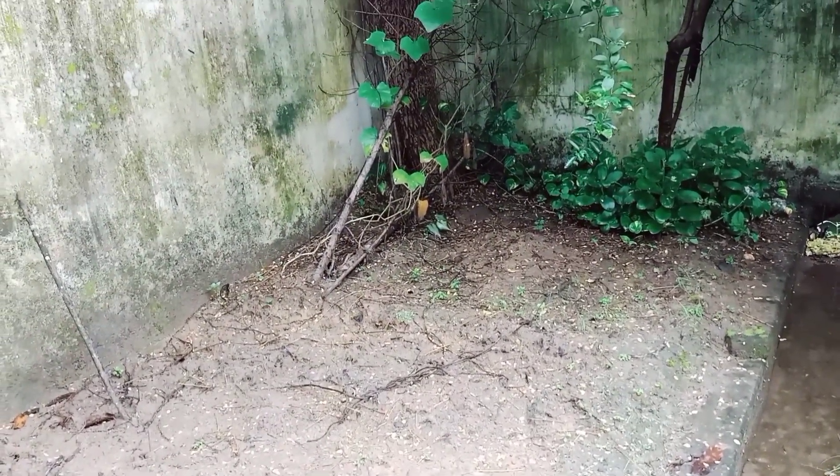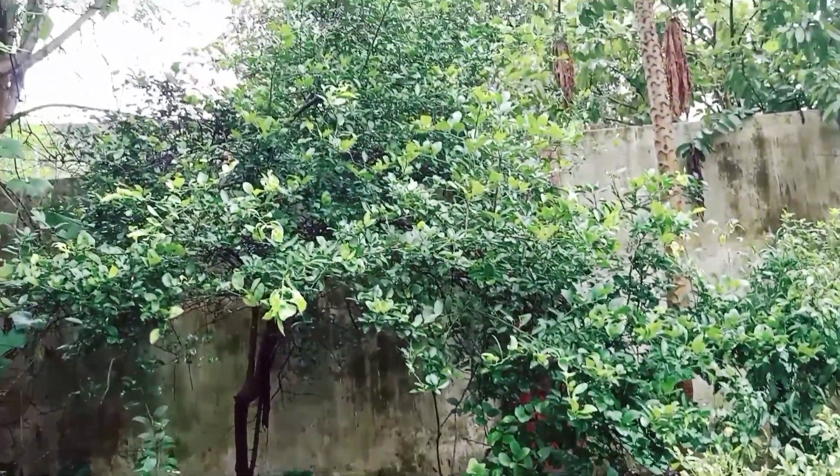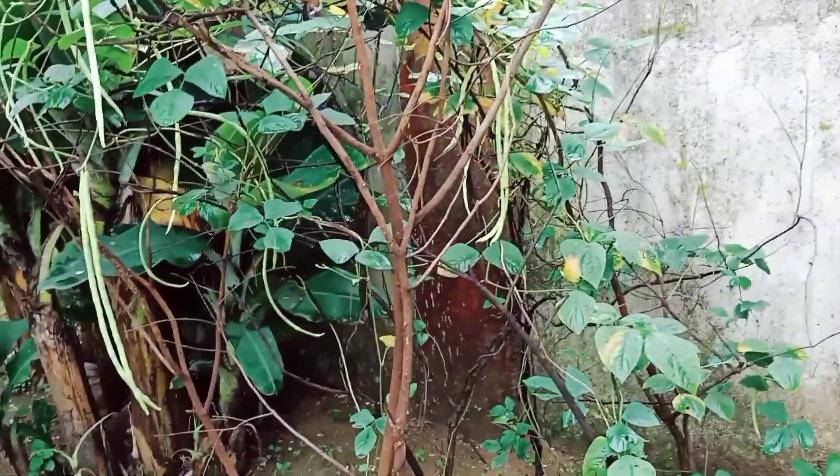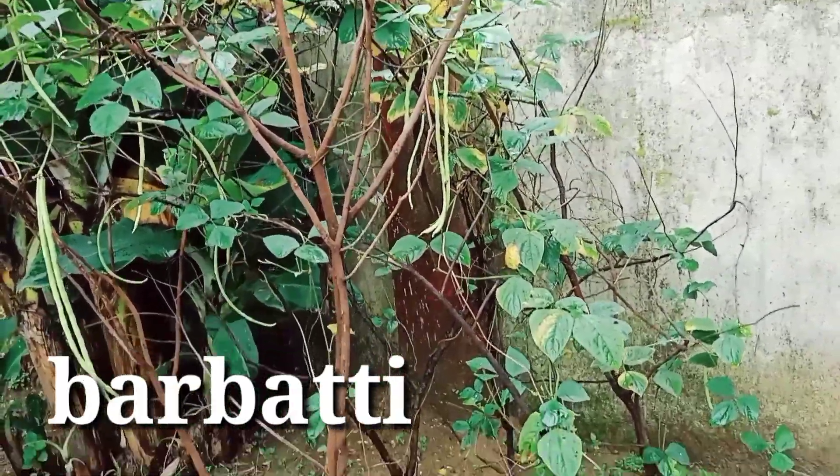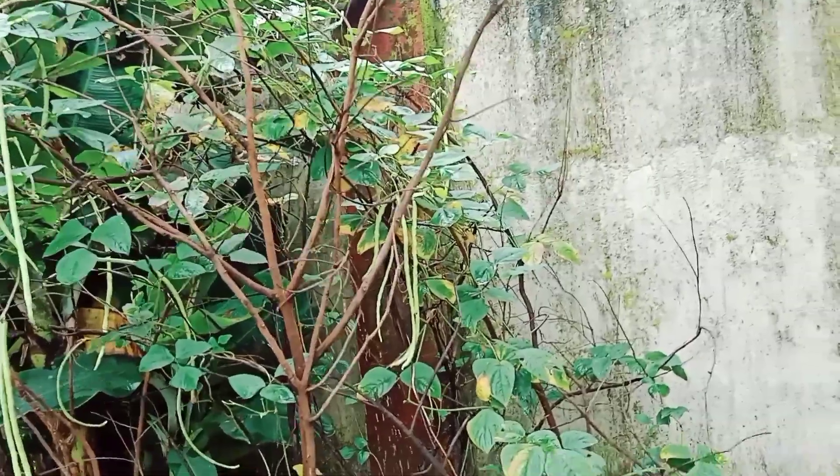There is a lemon tree here but the lemons are not growing well. And over here, look at the barbatti (long beans) — this time a lot of barbatti has come out, it is doing really well.